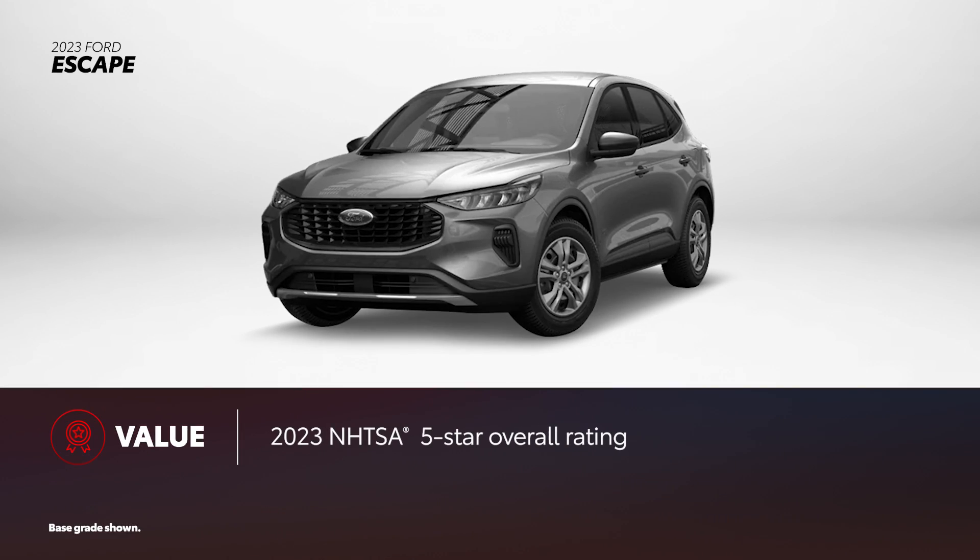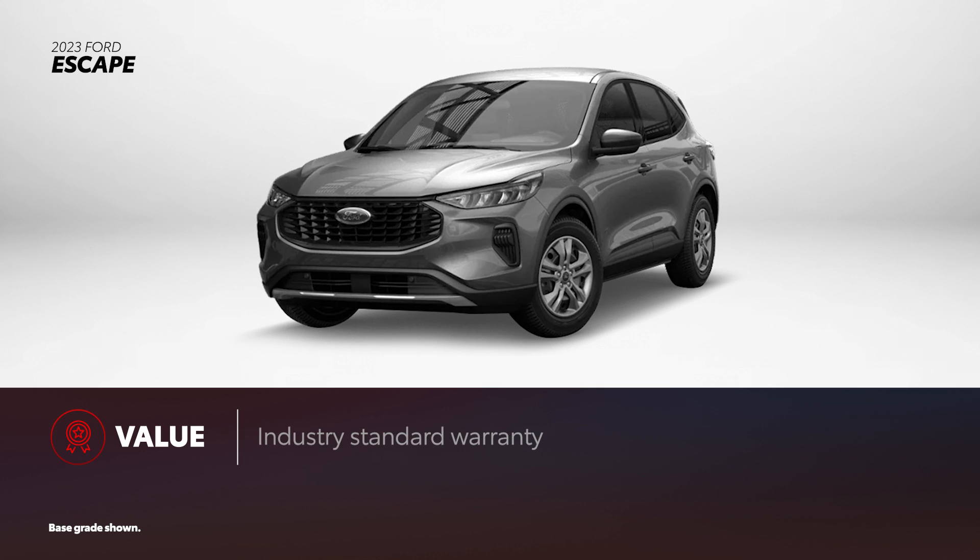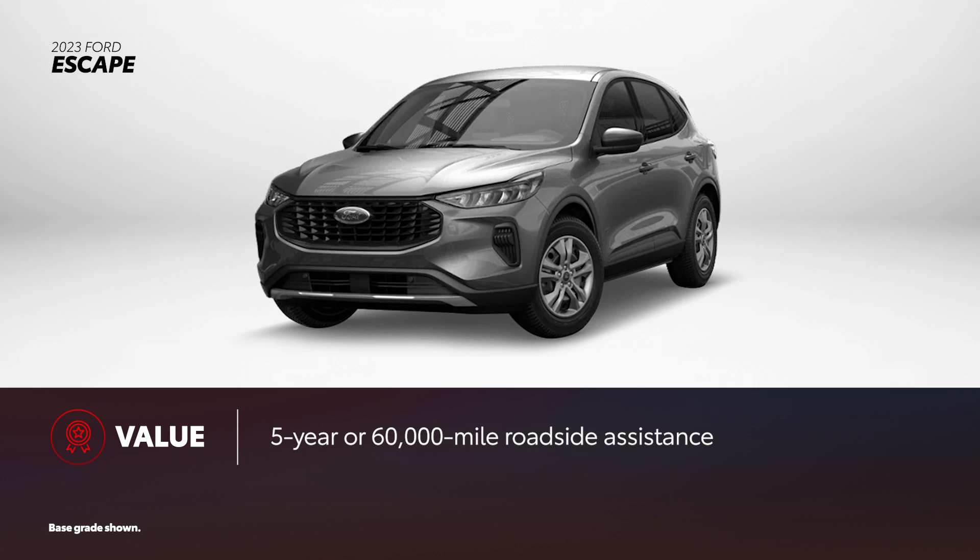Escape received a 2023 5-star overall safety rating from NHTSA and the 2022 IIHS Top Safety Pick rating when equipped with specific headlights. Escape comes with an industry-standard warranty and 5 years or 60,000 miles of roadside assistance, whichever comes first.